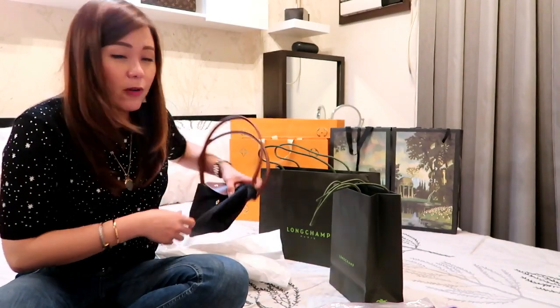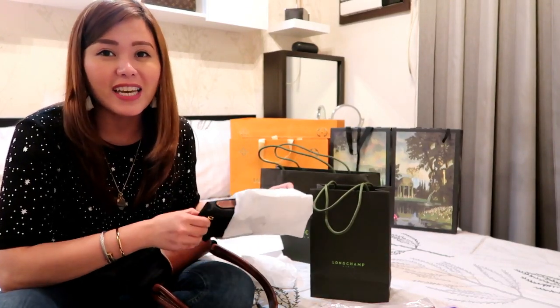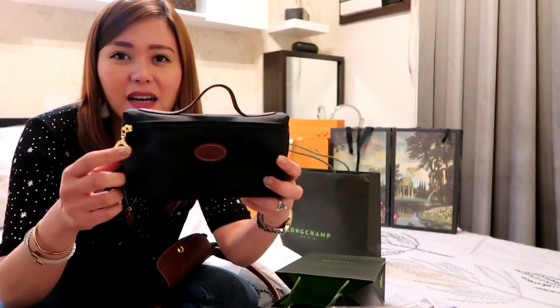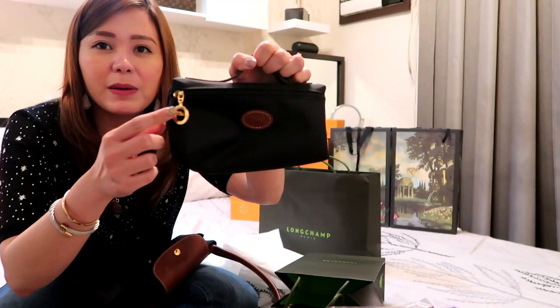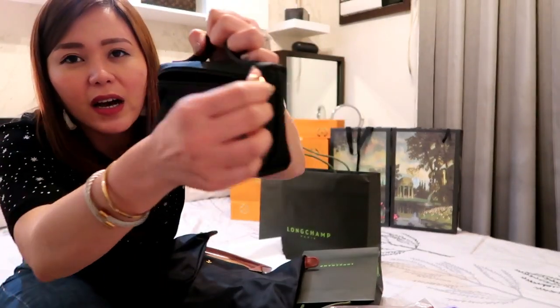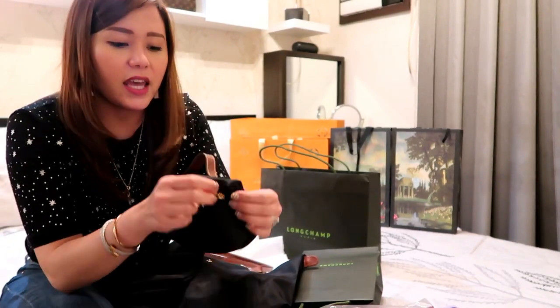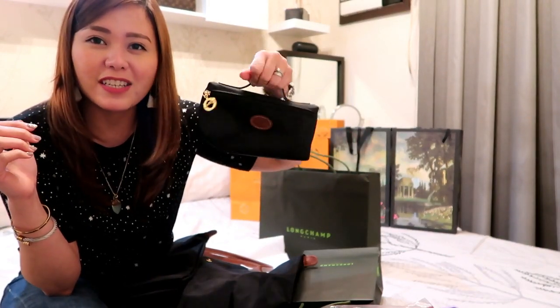And then from Longchamp also — the sales lady showed it to me and I loved it because it's so cute. It's a cosmetic case with a handle, and it's matchy-matchy with the La Pliage bag. Super cute! And it's water repellent on the outside. The inside is wipeable as well, so it's perfect for cosmetics and makeup. And I can place this inside all of my bags.